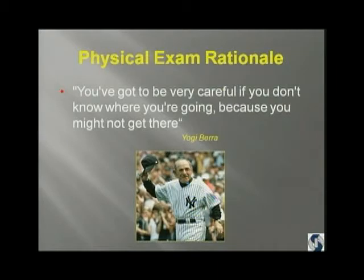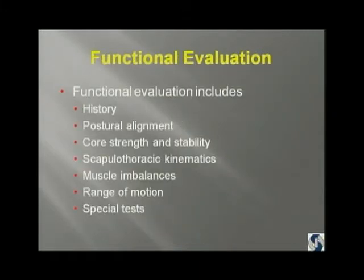Yogi Berra — I grew up in New York: 'You've got to be very careful if you don't know where you're going, because you might not get there.' So how do you get to these functional diagnoses? You've got to take a history, look at postural alignment, look at core strength and stability, the scapulothoracic kinematics, muscle imbalances, range of motion, and then do your special tests. That's the kinetic chain.